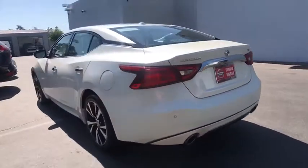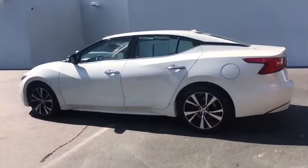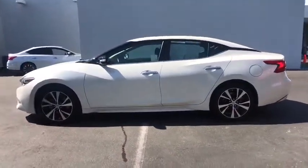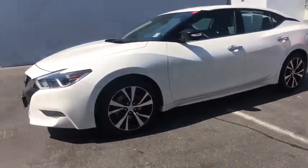This vehicle has less than 45,000 miles. Here are some of this vehicle's great options: power passenger seat, remote engine start, navigation system, keyless entry, backup camera.